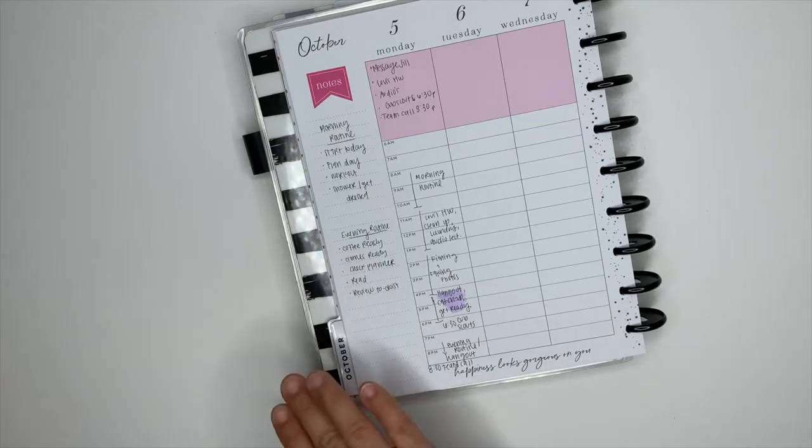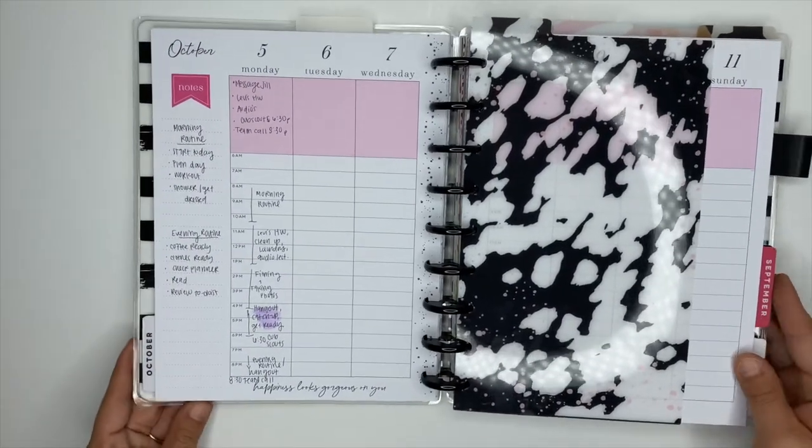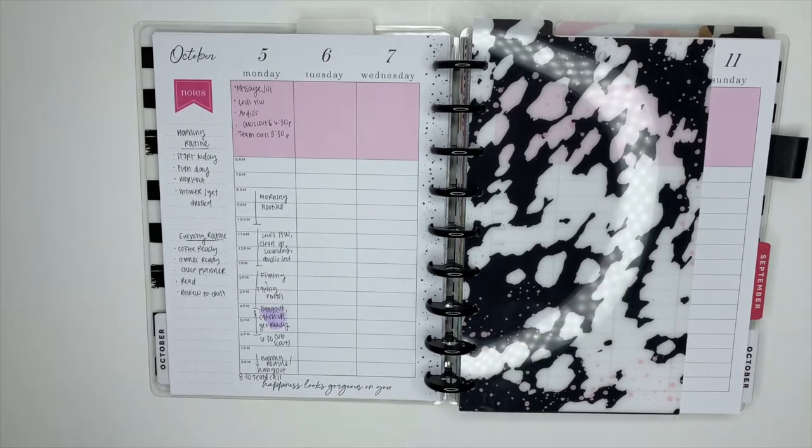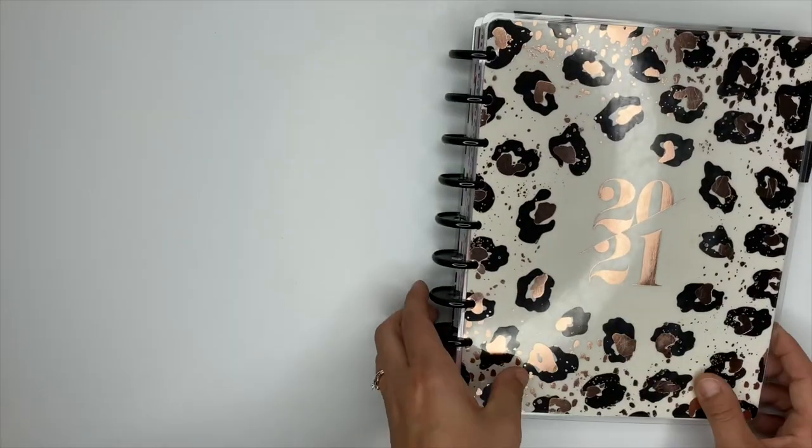The pink section at the top is where I list out my top three priorities for the day and also any meetings or appointments that we have. So for example, Cub Scouts, and I also had a team call on Monday. That is everything I need to do inside of my main planner for the day.